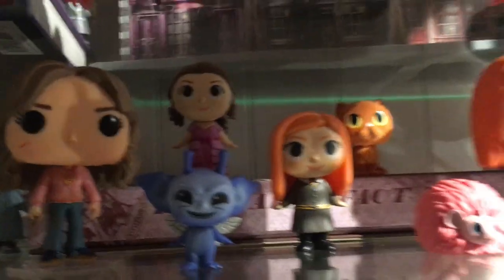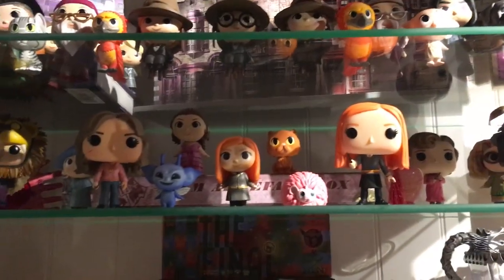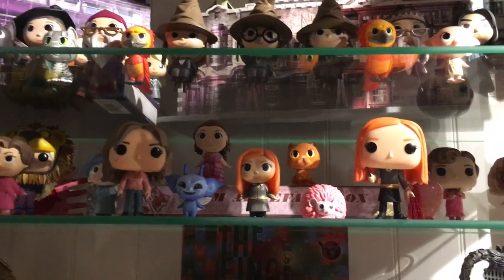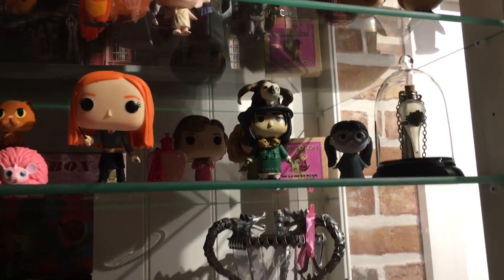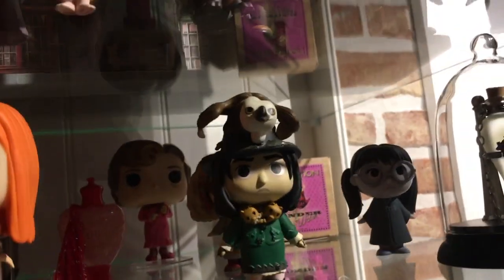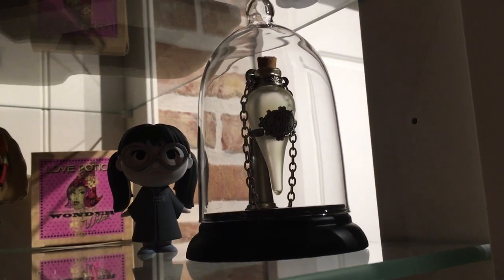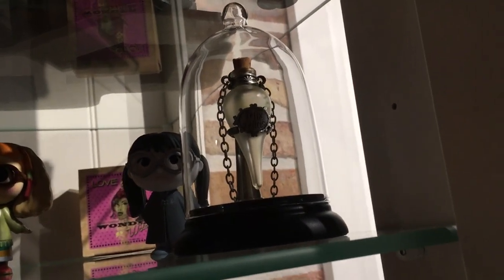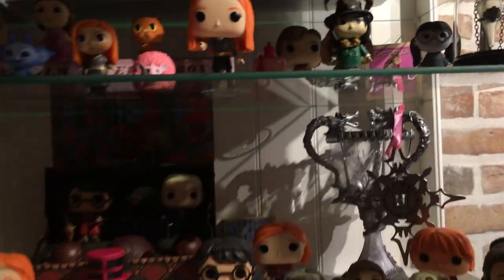Here are two more mystery minis. I love the Hermione Yule Ball one because she is really cute and the dress is very detailed. There's also a flocked Crookshanks. Here are some more Funko pops and a Love Potion bottle — that one was part of the artifact box from Hermione. And here you can see the Felix Felicis bottle. Both the Felix Felicis and the Love Potion bottle are part of the Noble Collection.